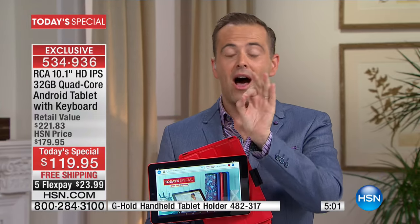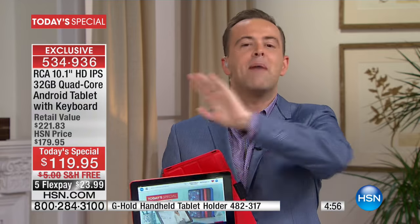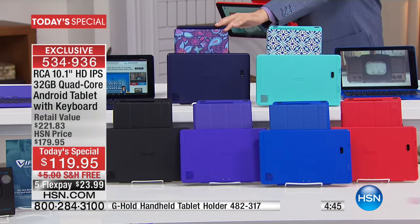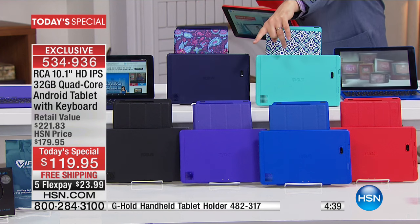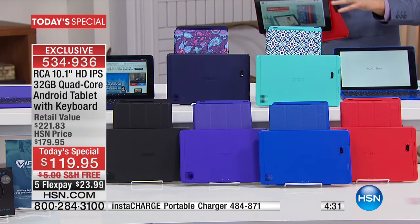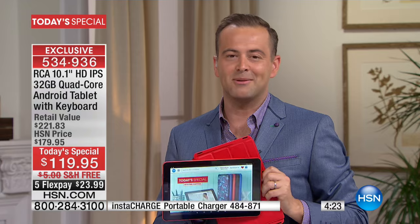We are extraordinarily limited in what we have — let me be transparent. With everyone on the phone line, there's about 450 to 500 Moroccan left. In the Paisley, about 1,100. Black, about 800. Purple, just over 1,000. Blue, about 1,400. Red, 1,500. Incredibly limited across the board. This is not a Today's Special we have a bazillion of — if you love it, make that call tonight because this is going away fast.